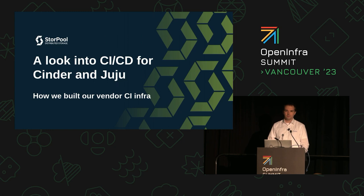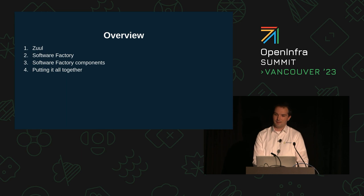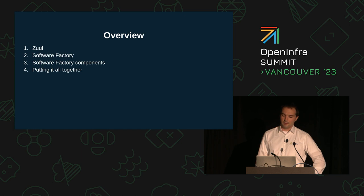Hello, welcome. My name is Bisser, and I'm happy to be at the OpenInfo Summit for the first time. I'll be filling in for Peter, because unfortunately he wasn't able to make it to the summit. Today I would like to talk to you about how we built our third-party CI for Cinder and Juju, and we'll be introducing Zuul, Nodepool, and Software Factory along the way.